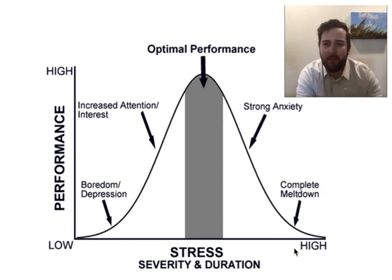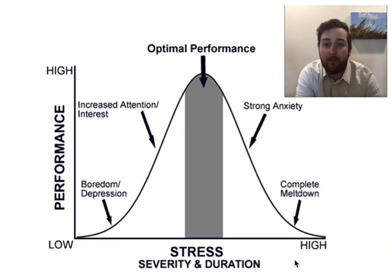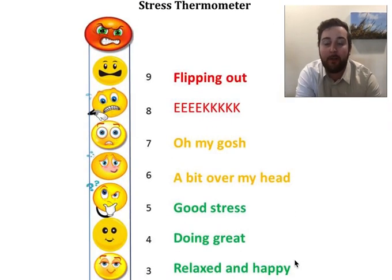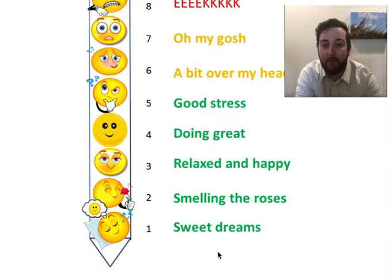Try to keep this in mind the next time you're thinking about your stress level and what's going on. This actually relates really well with what we call the stress thermometer. Down here at the bottom, we see that low level of stress, which correlates with the Yerkes-Dodson curve at the very early part of it.